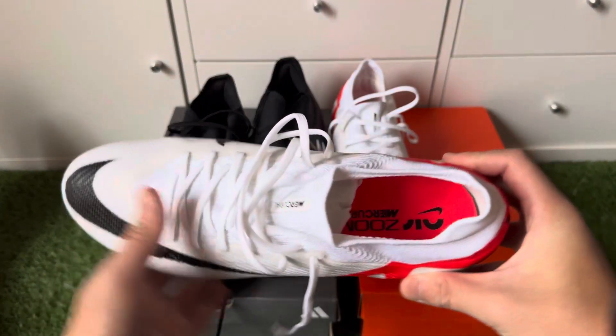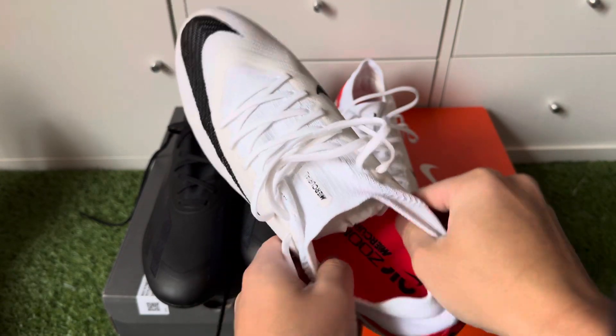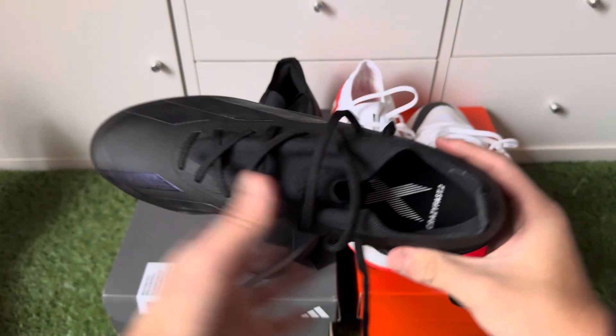The Mercurial Vapor Pro in my opinion is a bit more accommodating for wide-feet players because of this midfoot area — it's much more stretchy than the X Crazy Fast 0.2s.